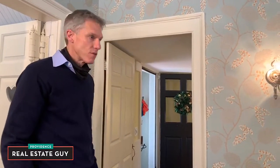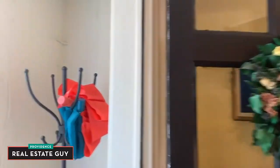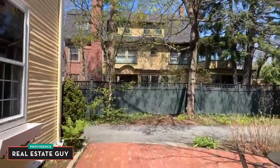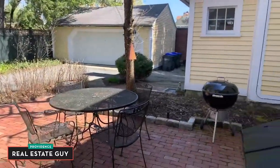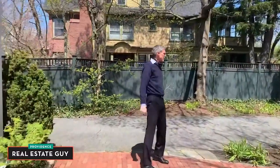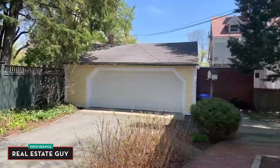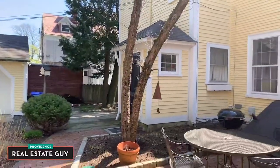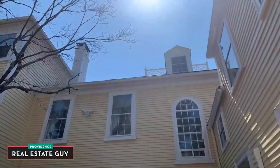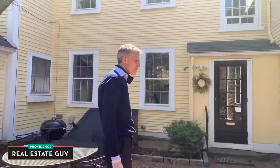Now we're going to step out into the garden, which is a lovely feature of this particular house. At the back of the house you'll find a beautiful brick terrace, a nice big oversized two-car garage — an amenity we don't get very often here on College Hill. You can see this home is in very nice condition: freshly painted with storm windows.